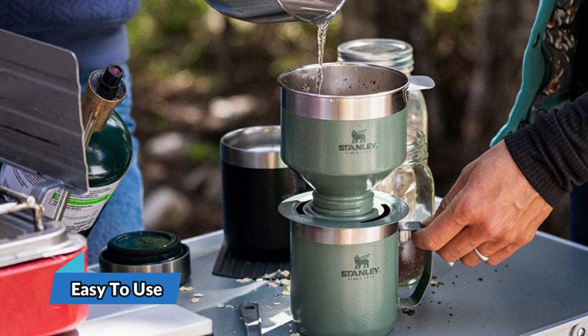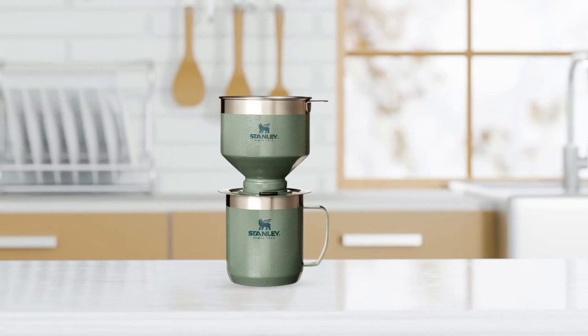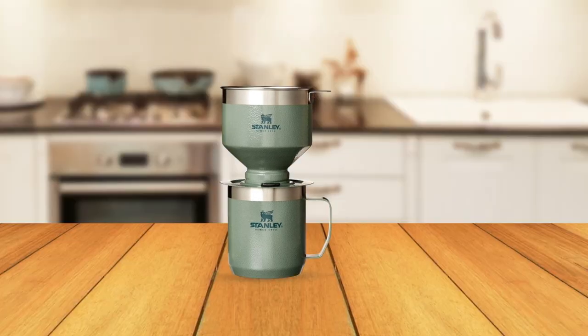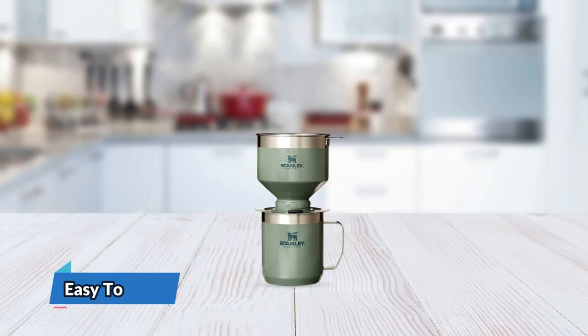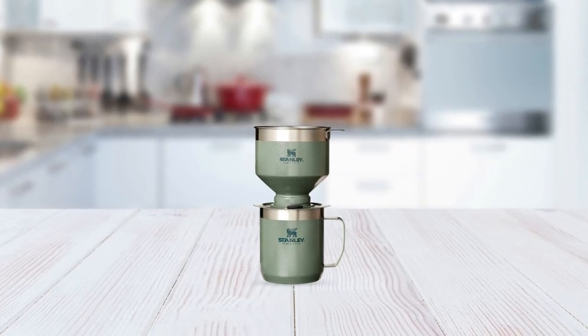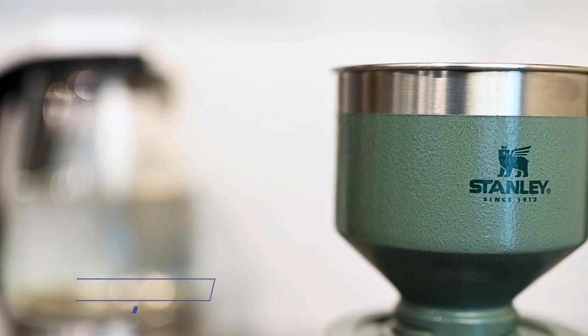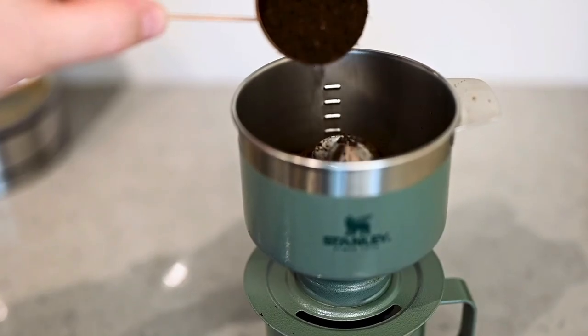Using this coffee maker is easy. Simply pour the desired amount of coffee into the filter, place it on top of a cup or coffee mug, slowly pour in hot water, let the coffee maker drip the water through the fine pour-over filter, and remove the coffee dripper when done. Cleaning is just as easy — simply rinse the coffee brewer by hand, and it's ready to use again within 2-3 minutes. And with a lifetime warranty, you can trust that the Stanley Pour-Over Coffee Maker is built to last.